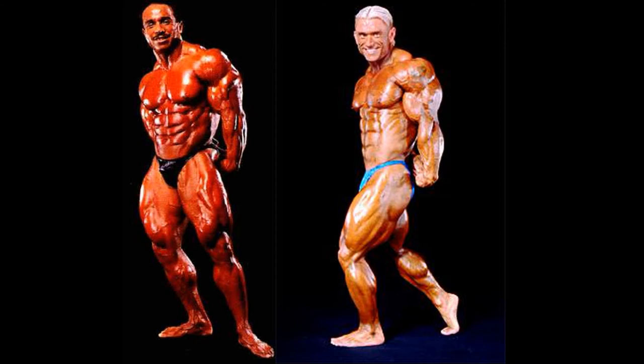Here in the side tricep pose, it looks like Benaziza is going to get his first victory, and I'm going to call this a full victory. I never really appreciated the aesthetics in the way Priest is hitting this pose. I feel that Momo Benaziza's very statuesque appearance is enough to get him a victory here. Although Priest, once again, is dominating in arm size — but I believe that will continue throughout this entire contest.